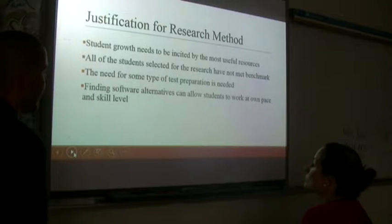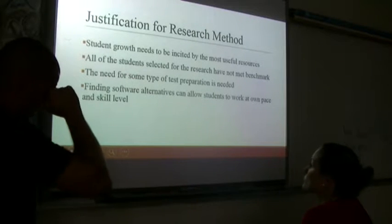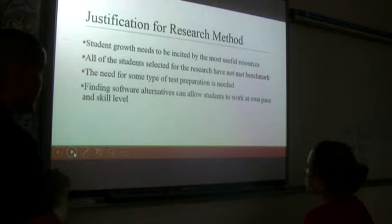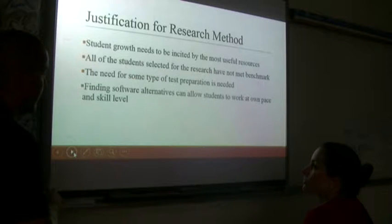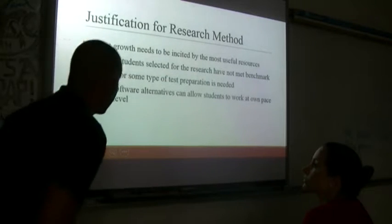Finding software alternatives can allow students to work at their own pace and at their own skill level. Within this system, we acknowledged it as something students could work through individually at their skill level and pace — we'll discuss that in a little bit.